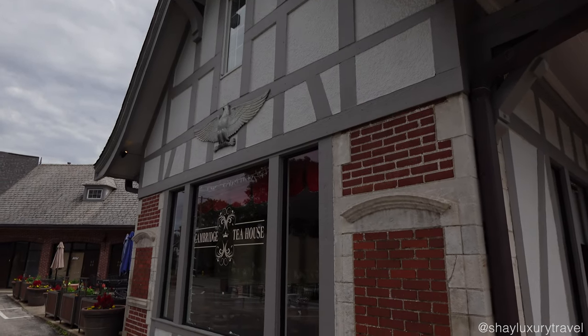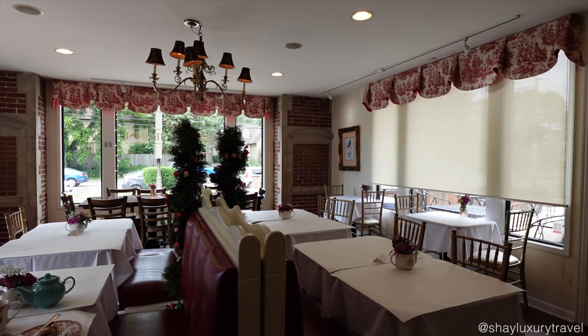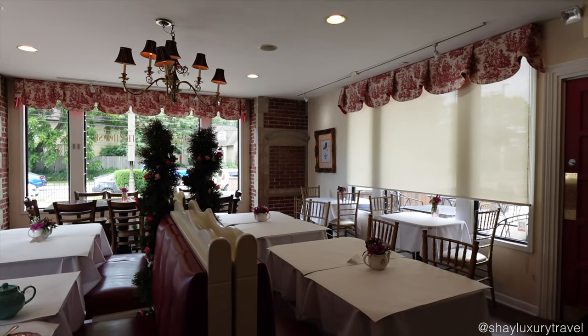The cute tea house is located on Fifth Avenue in the Upper Arlington area of Columbus and the decor is giving major grandma core vibes.